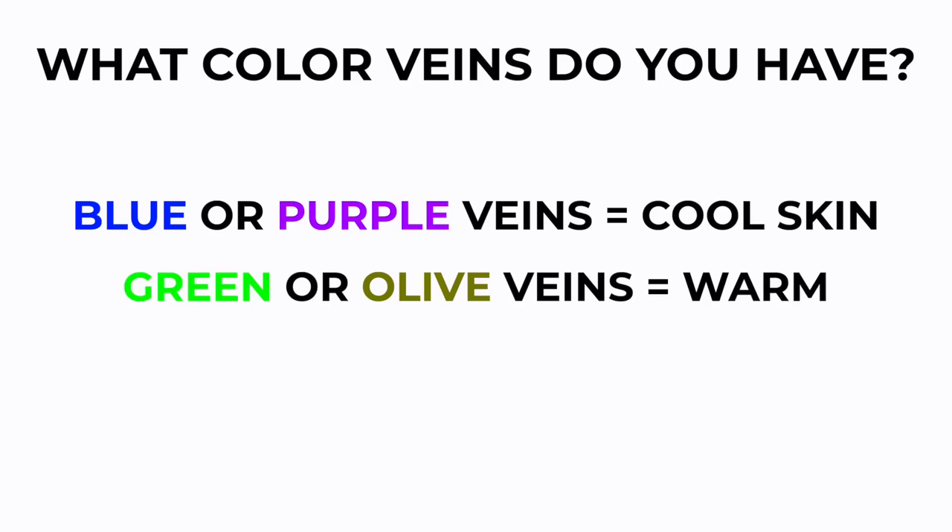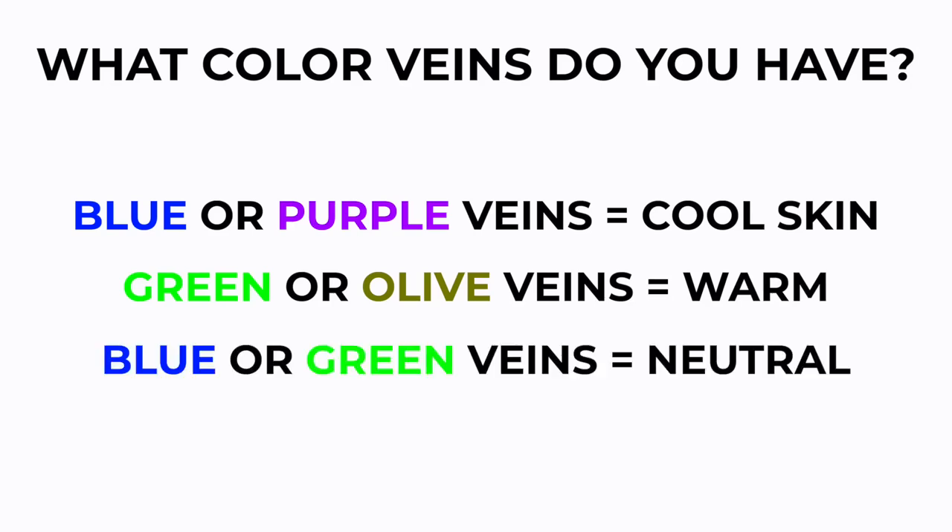If you have green or olive veins, you're most likely warm. And if you have blue or green, you could still be on that sliding scale of neutral. So that'll tell you if you're kind of leaning on the cool side or the warm side. There's no real way of seeing if you have neutral skin tone with your veins, because that would be a combination of both, and usually our veins are not a combination of two different colors.